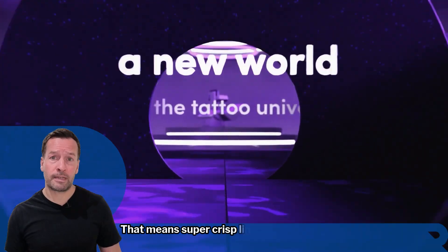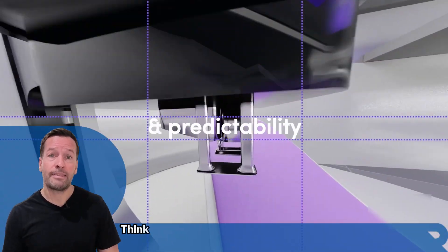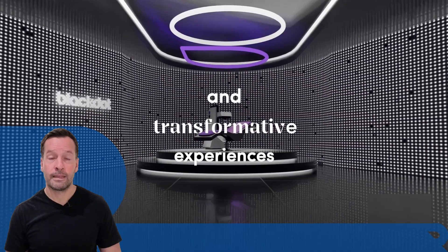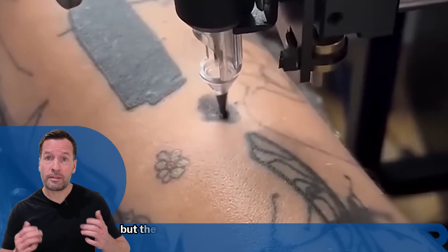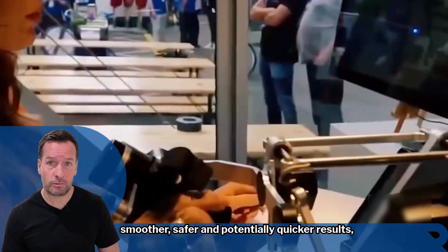That means super crisp lines, consistent shading, and less trauma to the skin. Think of it as a super steady hand that never drinks too much coffee. Tattoo artists still design the piece and oversee the work, but the robot handles the application, ensuring smoother, safer, and potentially quicker results.